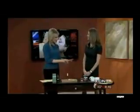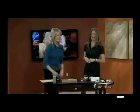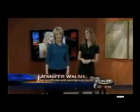Jennifer, thank you so much for coming in and showing us all the new and latest items — that was just fantastic. Thank you so much. Have a good Saturday.